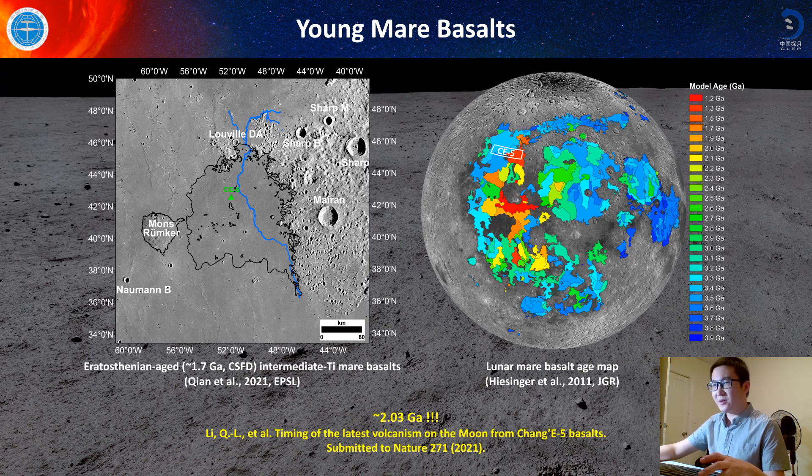Based on our current crater-counting work, this unit has an age of 1.7 giga-years. We can also see from the Hiesinger et al. lunar mare source age map that this is a very young unit among the youngest on the Moon. And the good news is that when we took samples back, several groups did isotopic dating of this unit and they got an age of around 2.0 giga-years. So Chang'e-5 samples will be the youngest lunar mare rocks since Apollo times.